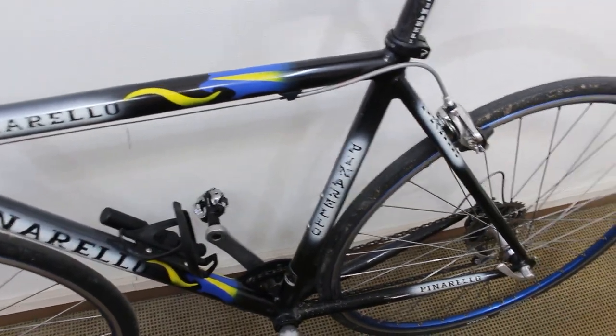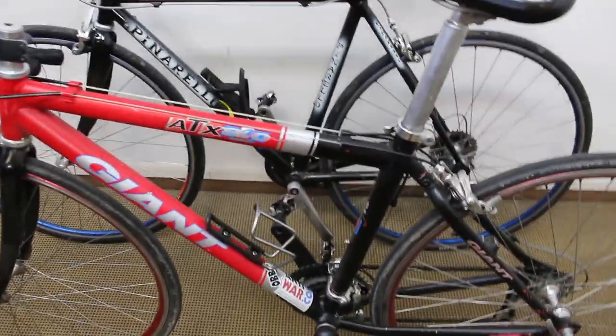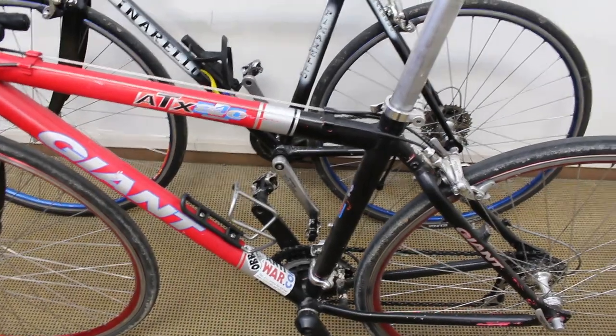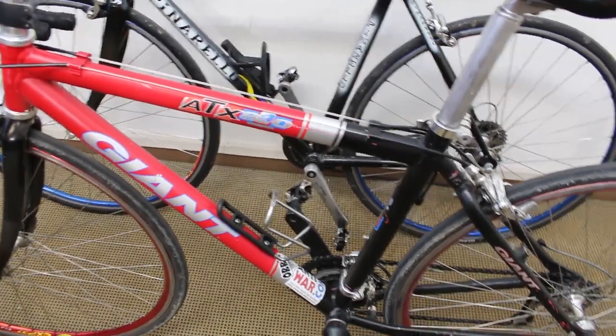Stepping back to the Giant — I'd need to fix the shifting issue, although it's not that bad. I'd also want to change the tires, because they are dry rotted. I don't know if I want to be going 60-plus kilometers an hour down a mountain on dry rotted old tires. So if anybody has any ideas or suggestions on which bike would be better for this trip, please let me know down in the comments.